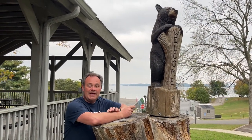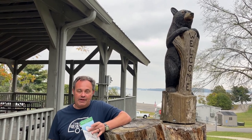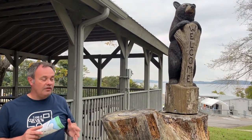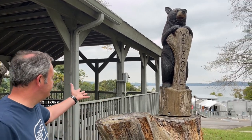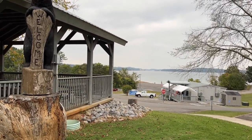Hey everybody, Jana review, and we have been camping here at Douglas Dam Headwater Campground in Sevierville, Tennessee. We're going to take a little tour and look at all the campsites. Their brochure says 65, so let's see if we can find all 65. The campsites have electric and water only, no sewer, but they do have a nice dump station right across the road, and we're right on the water.